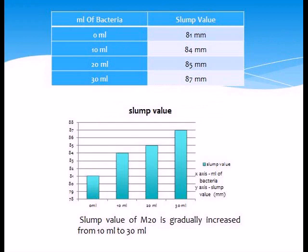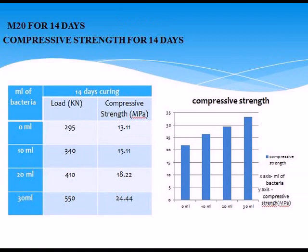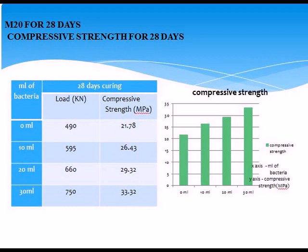Result and discussion — Compressive strength of concrete. M20 for 7 days: 0 ml — 12 N/mm², 10 ml — 12.67 N/mm², 20 ml — 15 N/mm². M20 for 14 days: 0 ml — 11 N/mm², 10 ml — 15.11 N/mm², 20 ml — 18.22 N/mm², 30 ml — 24.44 N/mm². M20 for 28 days: 0 ml — 21.78 N/mm², 10 ml — 26.43 N/mm², 20 ml — 29.32 N/mm², 30 ml — 33.32 N/mm².